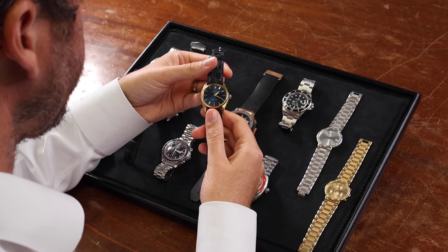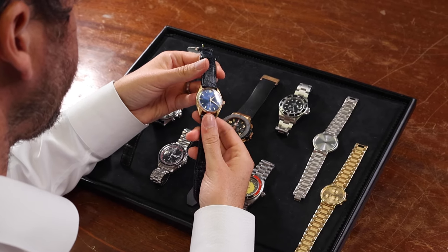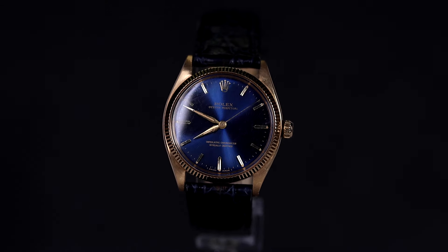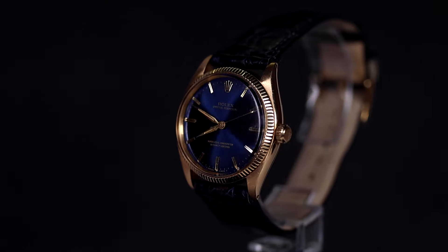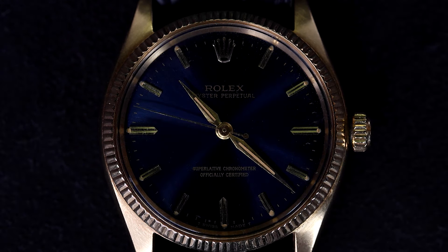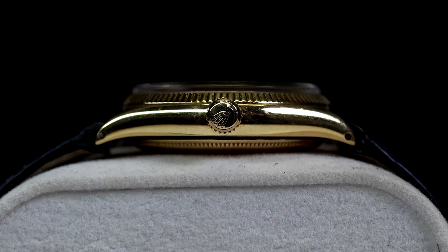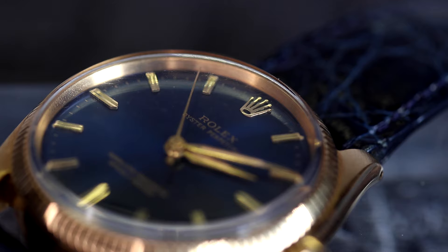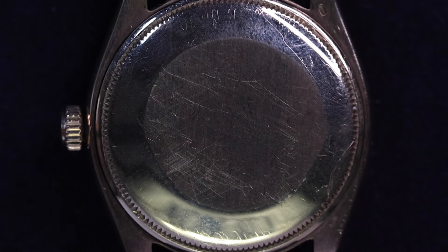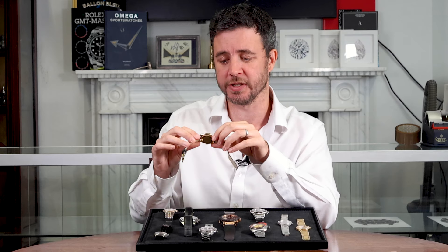Thank you. Here's another vintage Rolex — this time the 18-carat yellow gold Rolex Oyster Perpetual, reference 1005, from the 1960s. The 34mm case features a stunning sunburst blue dial framed by an 18-carat fluted bezel. Powered by the Rolex Calibre 1560 butterfly movement with 25 jewels, this piece is a blend of elegance and craftsmanship — a beautiful piece for those who appreciate vintage Rolexes.